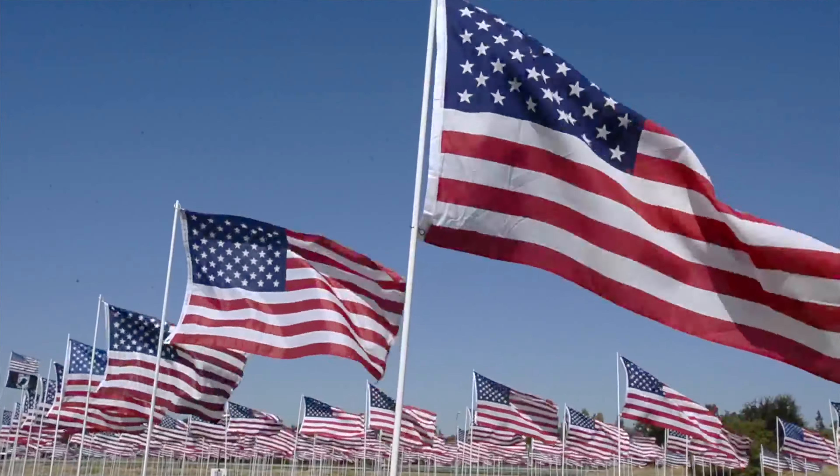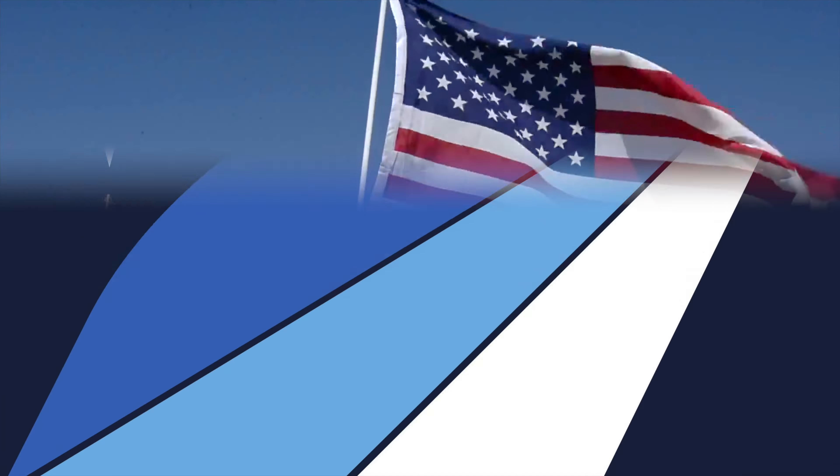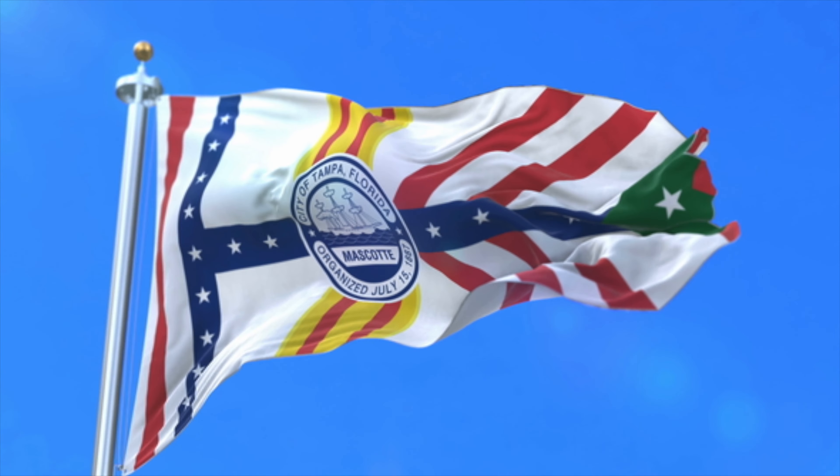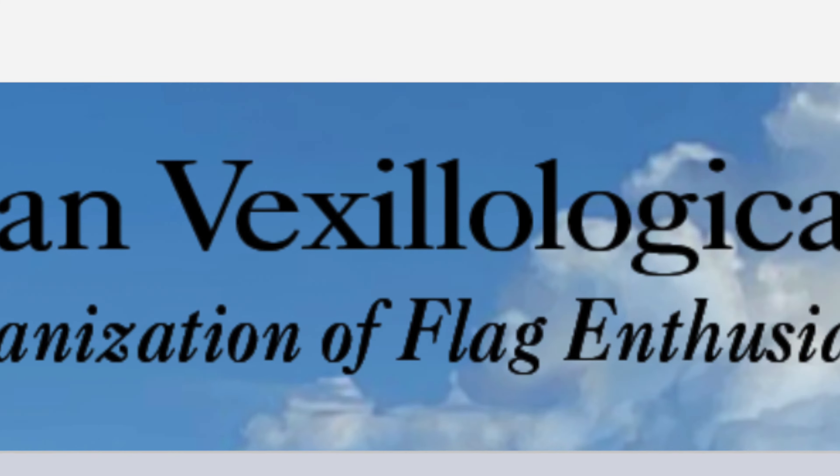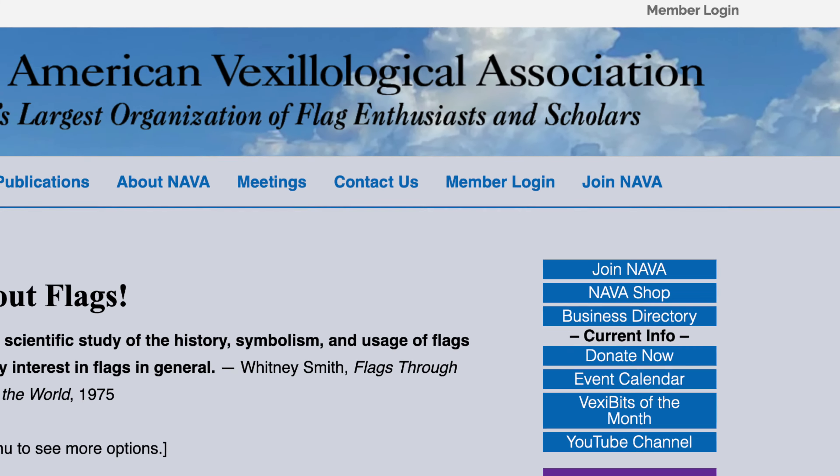As we continue this series, we will also examine what makes a good flag and a bad flag, according to the rules set up by NAVA, the North American Vexillological Association.